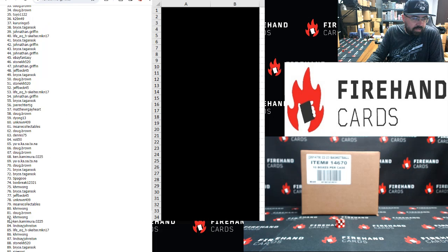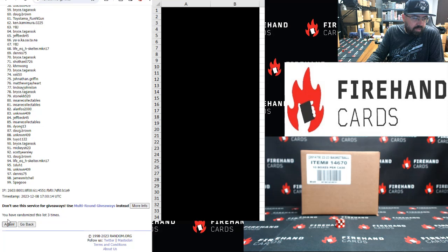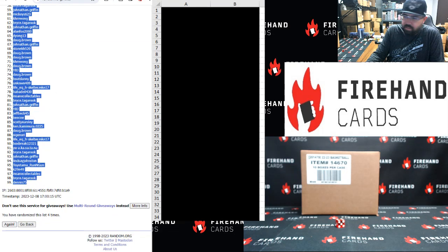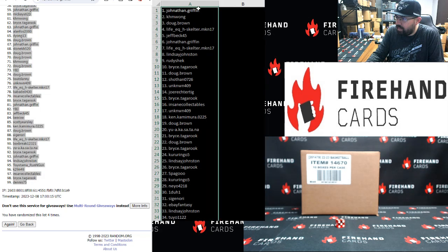One. Two. Three. And four. Jonathan Griffin is spot number one. Spot number 99 belongs to 75. One to 34, Jonathan to 2-yo, and 34 to 66 over here.